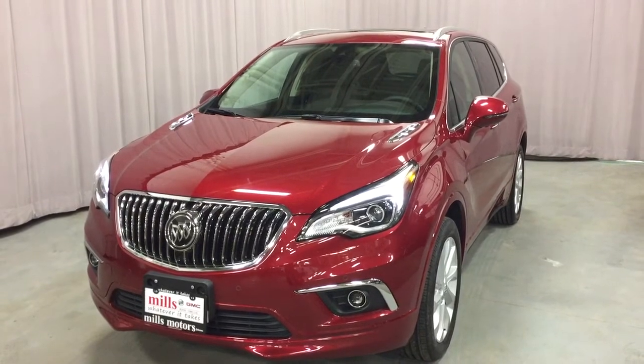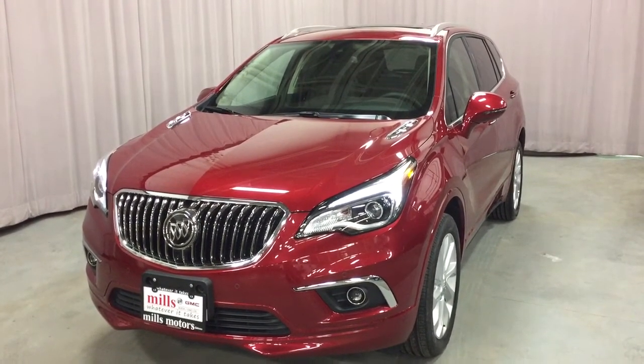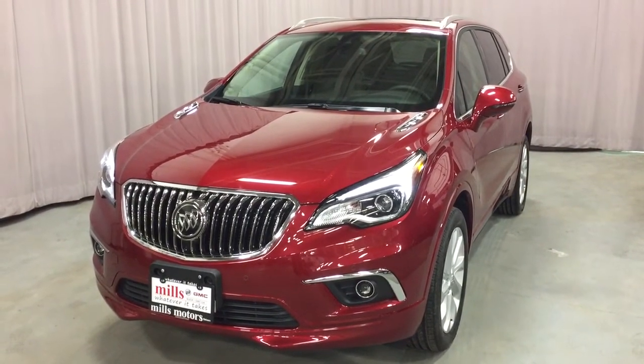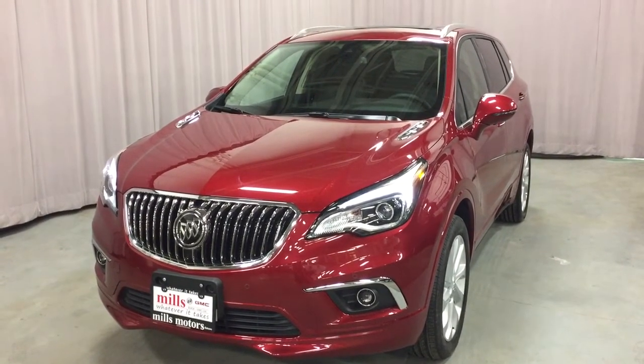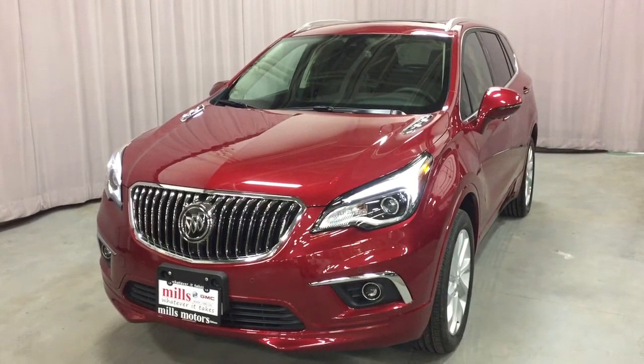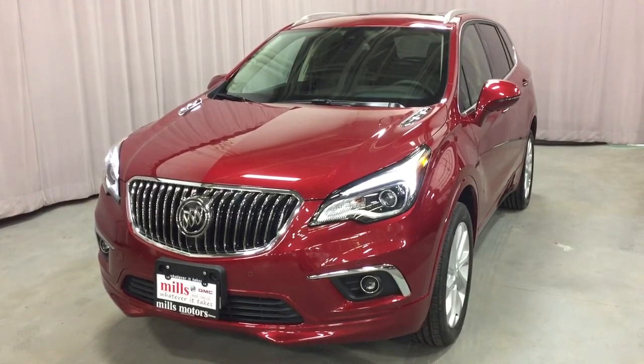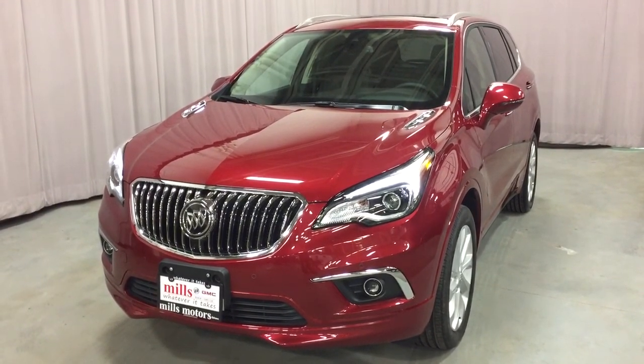Everything you're looking for and some things you didn't even know you wanted until you had it. This is the 2018 Buick Envision Premium 2 all-wheel drive with the safety and connectivity of OnStar and its own 4G LTE wireless hotspot. If you want to give this one a test drive, come on down to Mills Motors, 240 Bond Street East in Oshawa, where we always do whatever it takes.